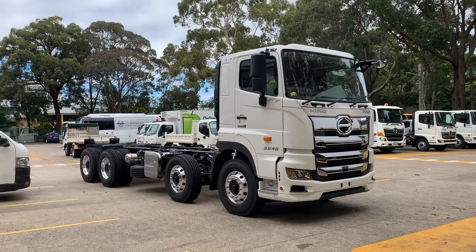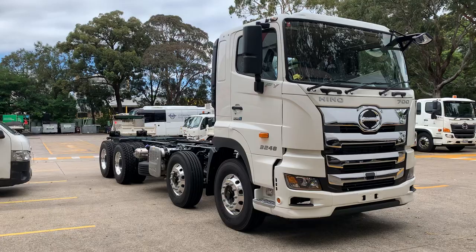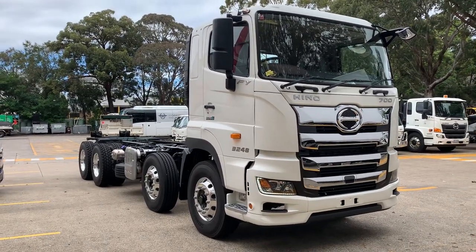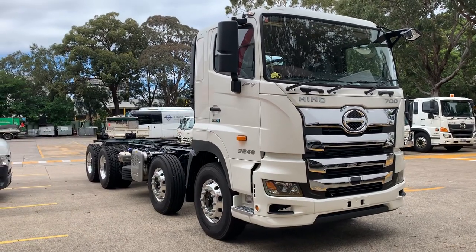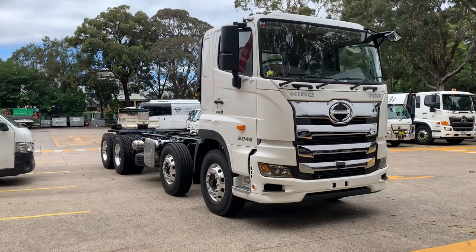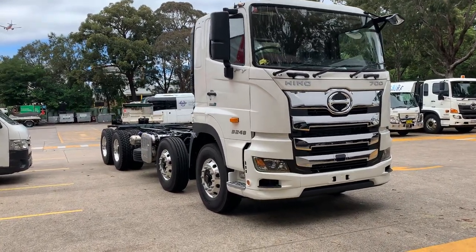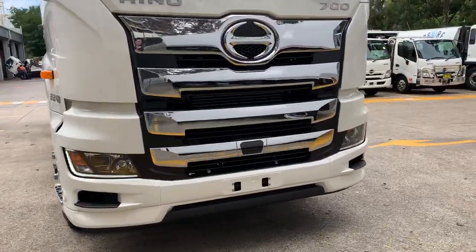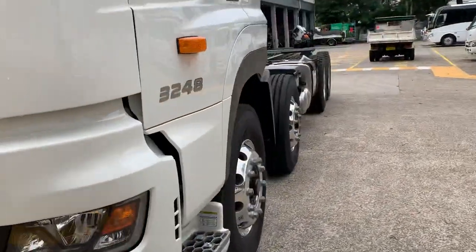480 horsepower turbo diesel engine with a ZF 16-speed AMT, so this truck's got plenty of power and torque. It's also got a jake brake or engine brake, and it's got a built-in transmission retarder, so plenty of braking power. These come with polished Alcoa rims on Bridgestone tyres and they've got drum brakes.